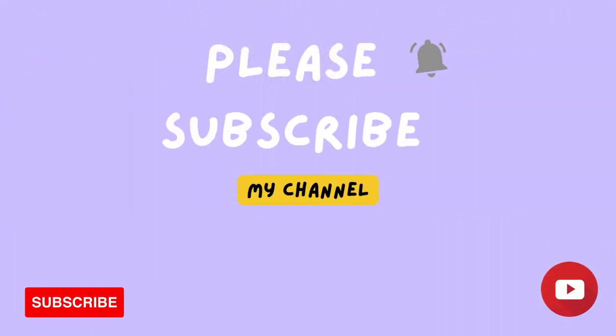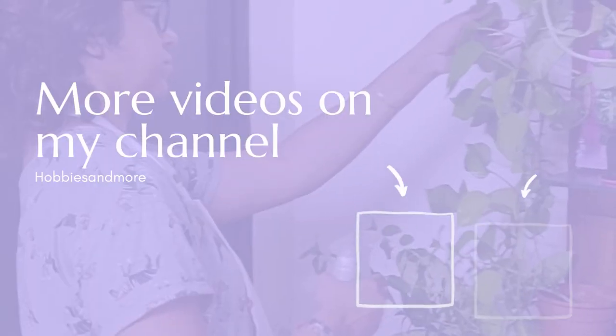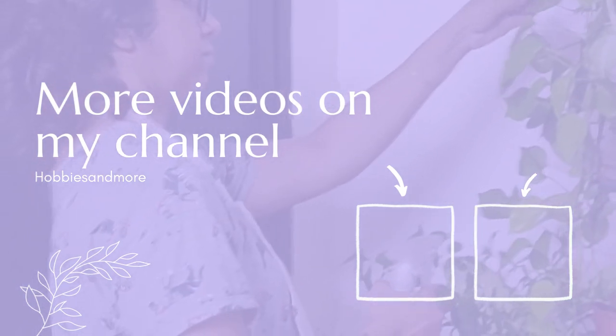Follow me for more videos. I will come back again next week. Till then, bye! For more videos, please do subscribe and follow me.